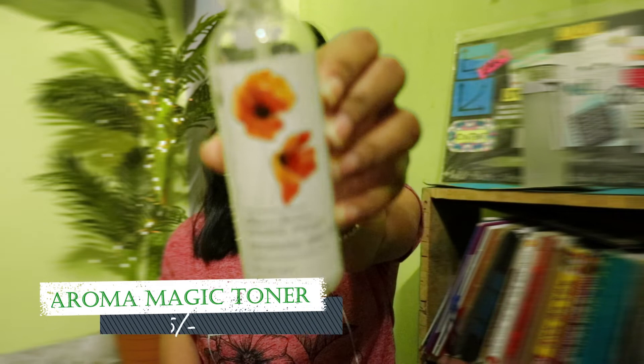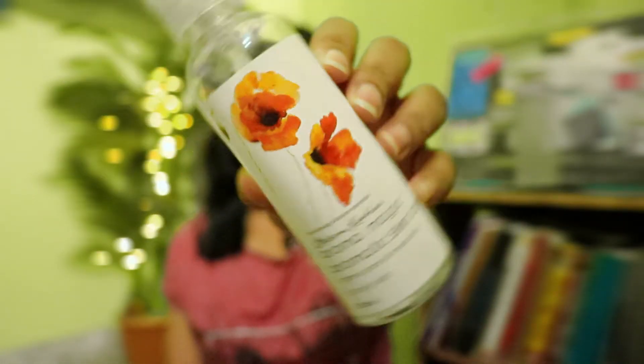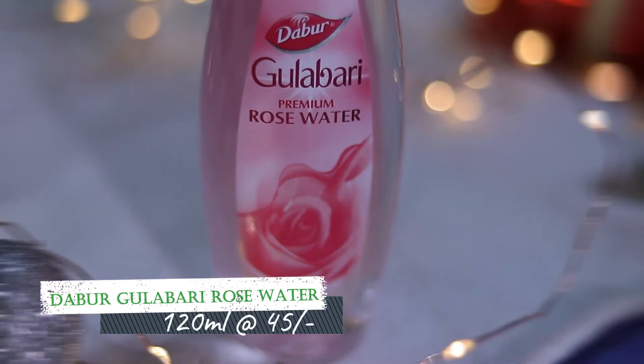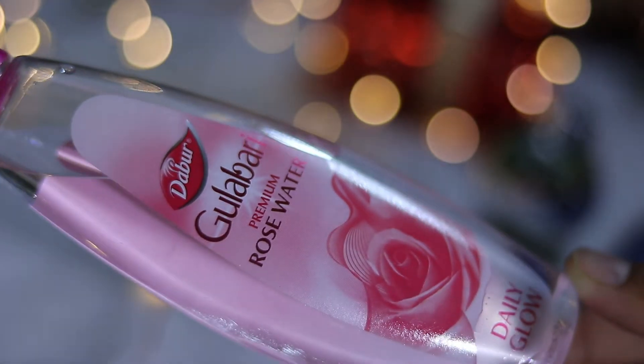For toner I actually use two things simultaneously. Number one is the Aroma Magic Aromatic Skin Toner — it removes all the dirt still on your face even after washing it, and it's good for acne-prone skin as well. Number two is Dabur Gulabari — although it is not a legit toner, it has a lot of benefits and it does the job.